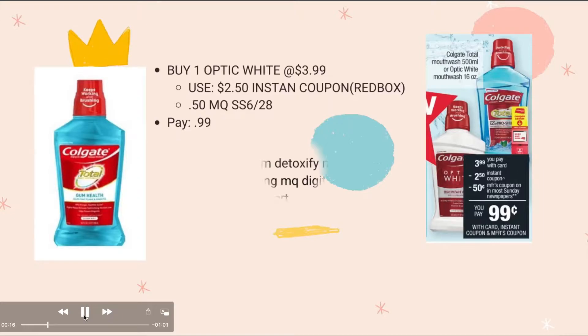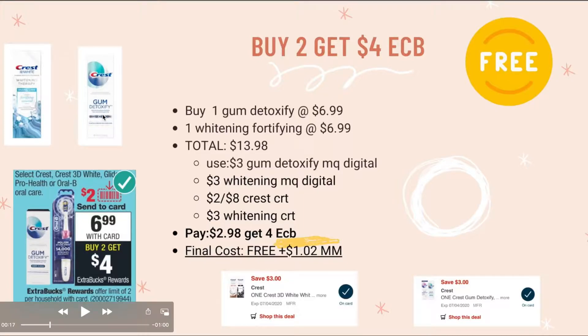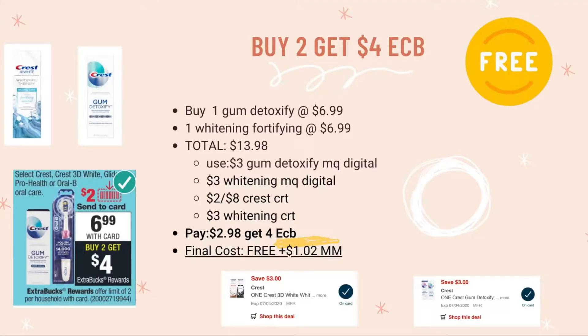The next deal is Crest — it's buy two, get $4 ECB. Buy the Gum Detoxify for $6.99 and the whitening for $6.99, for a total of $13.98. Use the $3 digital manufacturing coupon for Gum Detoxify, another manufacturing coupon for the whitening, and if you have the $2 off Crest CRT, use that as well.